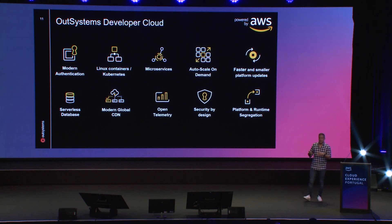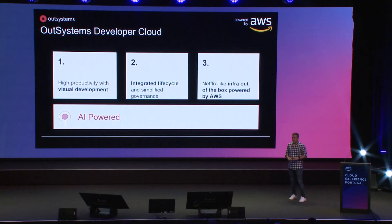Of course, modern global CDNs and security by design — we've invested a lot to make sure the platform adheres to the most modern security and compliance standards. And OpenTelemetry: everything that happens inside the platform is available following the OpenTelemetry protocol. So if you're using New Relic, Datadog, or Dynatrace, you can connect and stream the logs, using your own tool of choice to get all runtime information from the OutSystems Developer Cloud. In summary, the Developer Cloud brings high productivity with visual development, an integrated lifecycle and simplified governance, and what we call a Netflix-like infrastructure out of the box, powered by AWS.